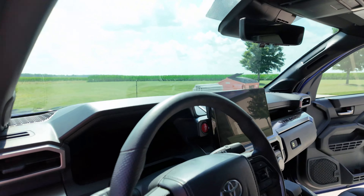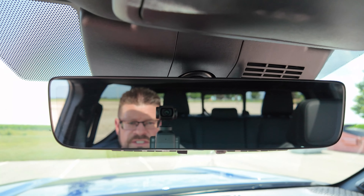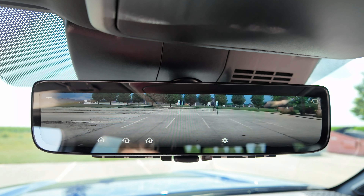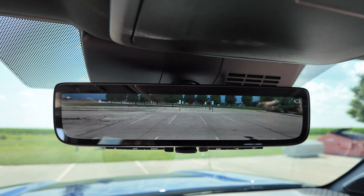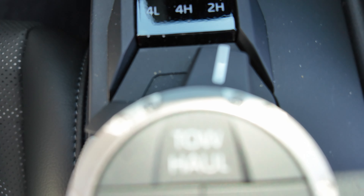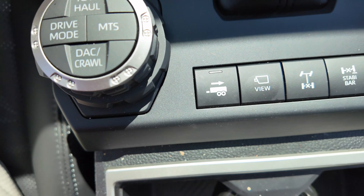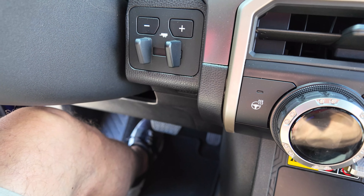You also get the digital rear view mirror. There's your normal view where you can see out the window, and then you can flip to the digital camera. Some people like them, some don't. I'm not a big fan, but I actually just haven't had a chance to get used to them yet either. You get towing technology - a tow haul button right there, another button over here, and also the trailer brake system right there.